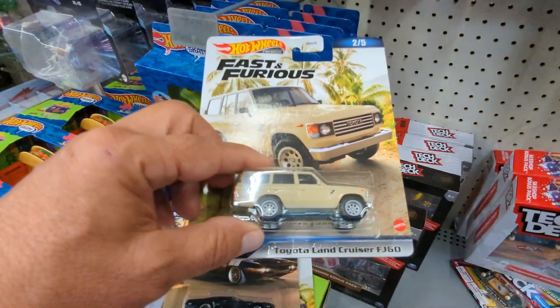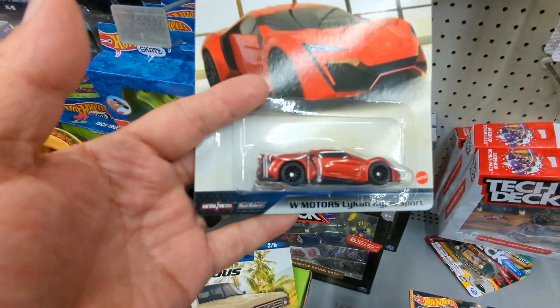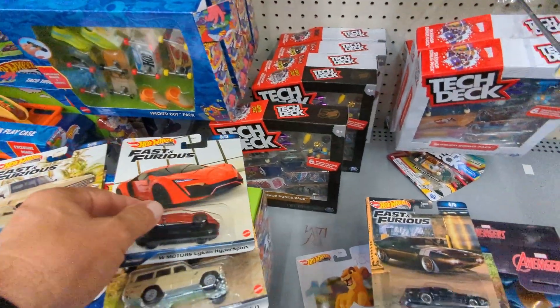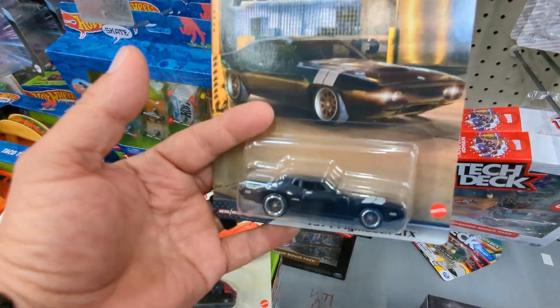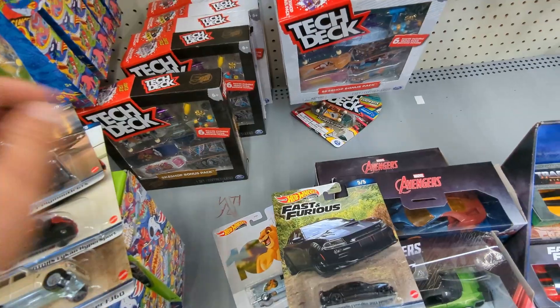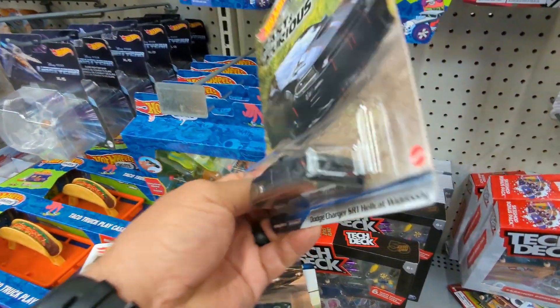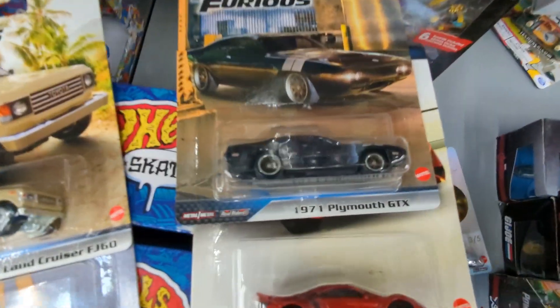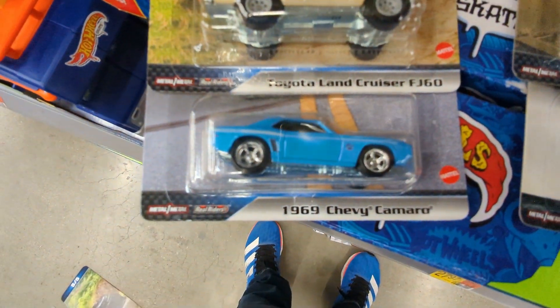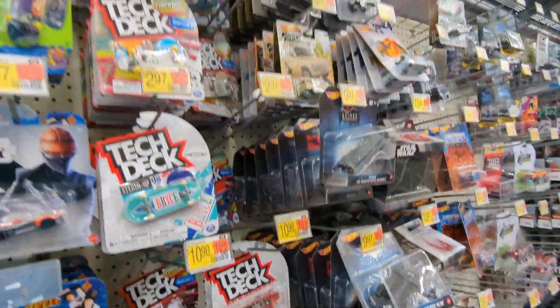The Toyota Land Cruiser. Lycan Hypersport - this is nice guys, $3.55. The Plymouth 1971 - wow. And the Dodge Charger - that's a little bit red. I'm gonna buy one but don't know which one. Maybe that one, maybe this one - I like this one very much too, so I'm gonna have to make a decision. That's it for the day.